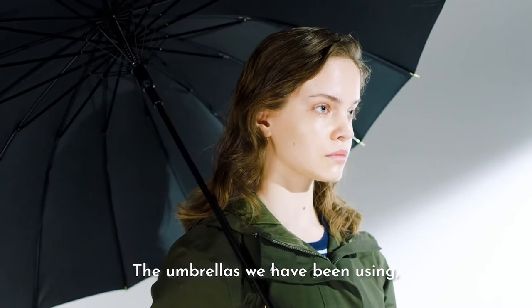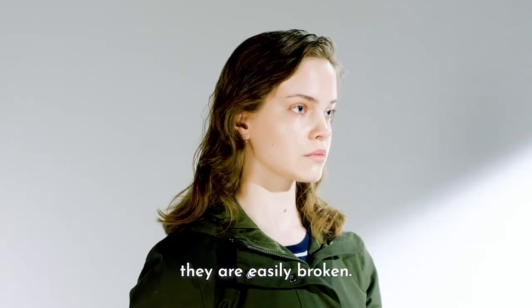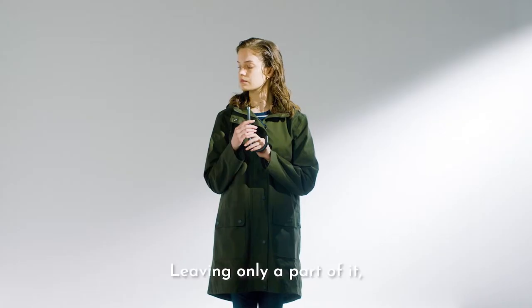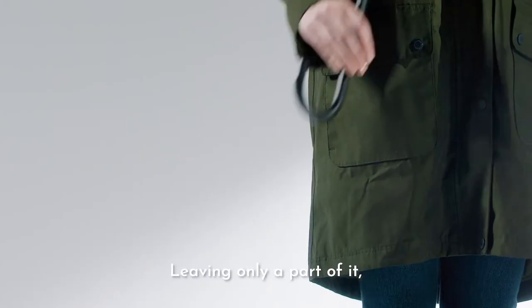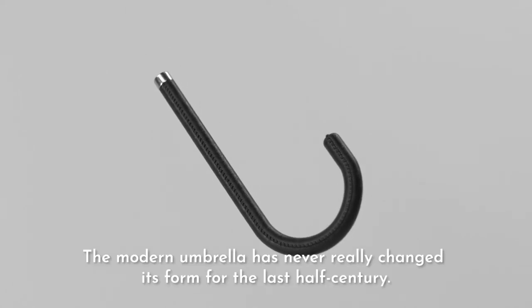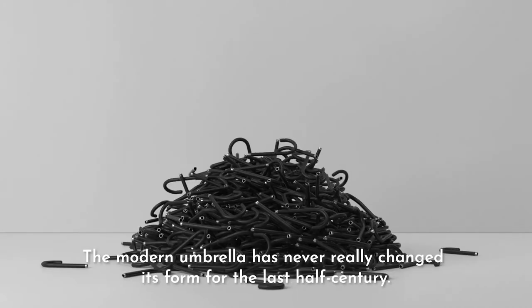The umbrellas we have been using are easily broken by wind or by an accident, leaving only a part of it — the handle. The modern umbrella has never really changed its form for the last half century.